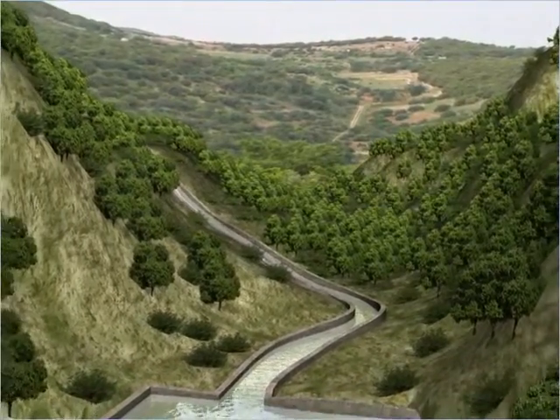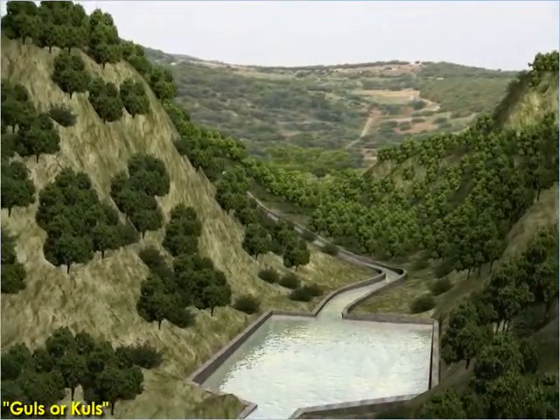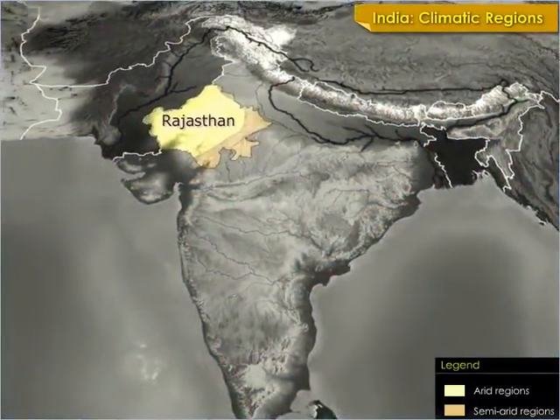To harvest rainwater for agricultural use in mountainous regions of India, people build diversion channels such as ghouls or kuls of the western Himalayas. Water diverted through the kuls is stored in tanks and released as required.